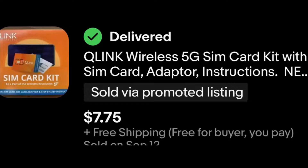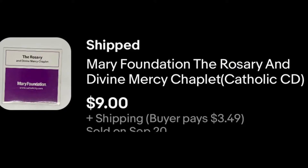The first sale — the cheapest — I sold one of my SIM cards. I've still got about 30 of these left and have sold many over the last year-plus of reselling. That one went for $7.75 — a Q-Link SIM card. Next was a CD from the Mary Foundation called 'The Rosary and the Divine Mercy.' I have about six different CDs in this series that have been sitting on the shelf for about a year. When somebody finally bought one, I messaged them about the others but never heard back. It sold for $9.